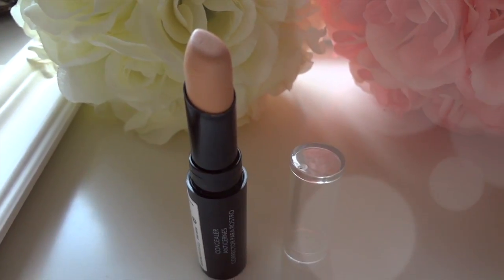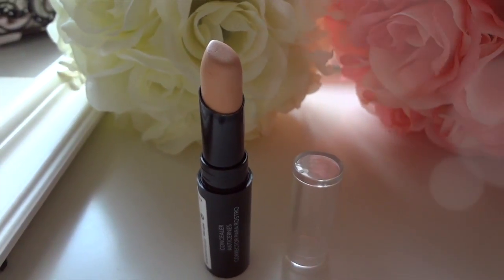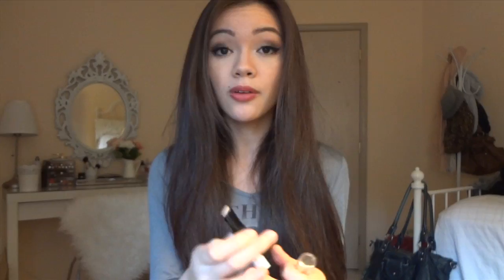Next is concealer. There are different types — liquid, crayon, stick, and more. This one here does a pretty good job for under-eye circles and typical pimples and imperfections.